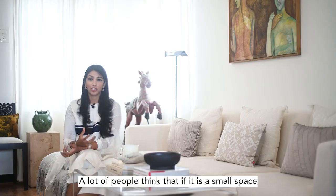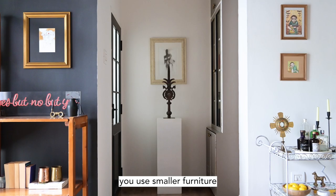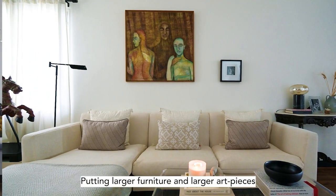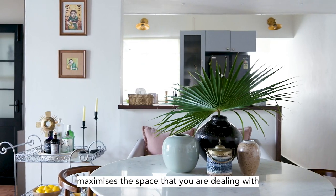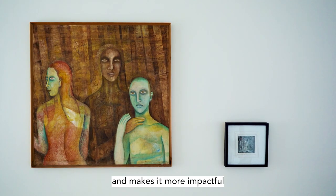A lot of people think that if it's a small space, you use smaller furniture. But putting larger furniture and larger art pieces actually maximizes the space you're dealing with and makes it more impactful.